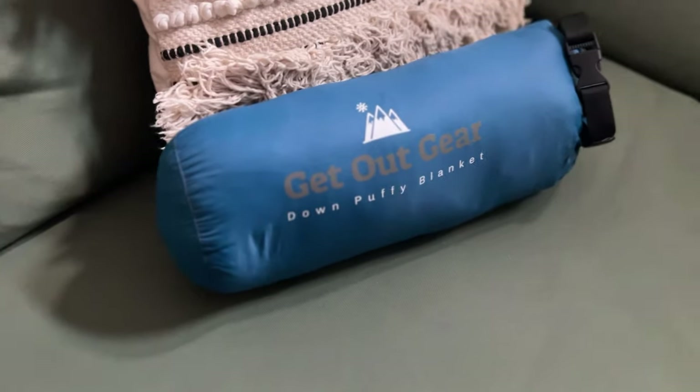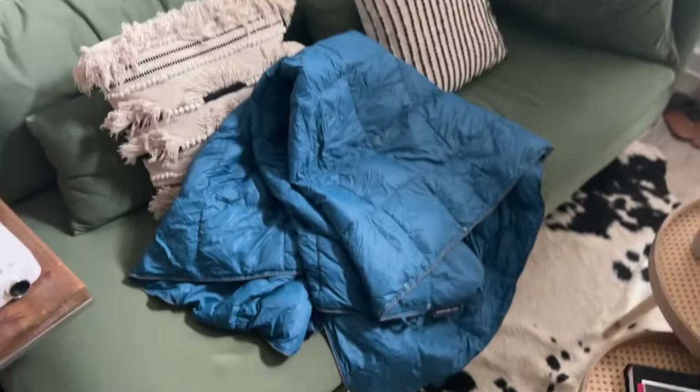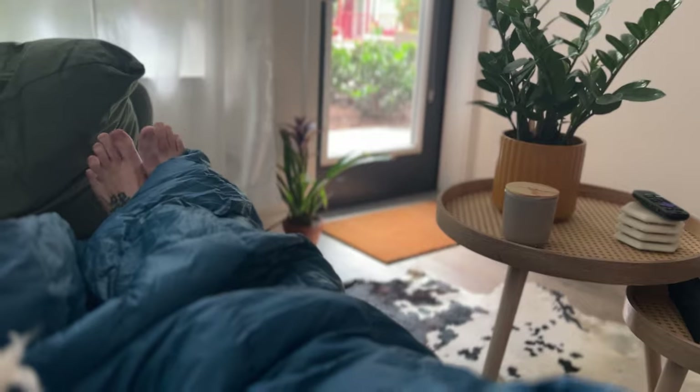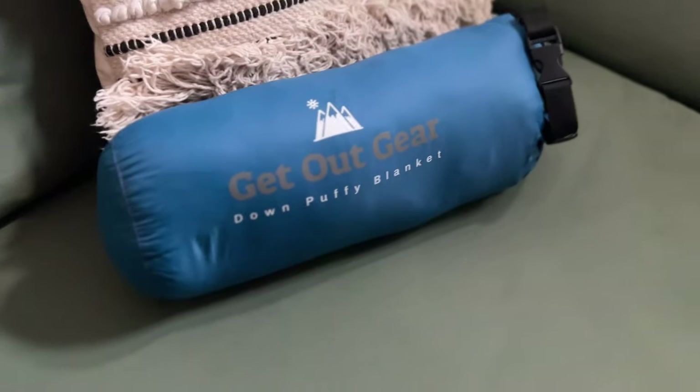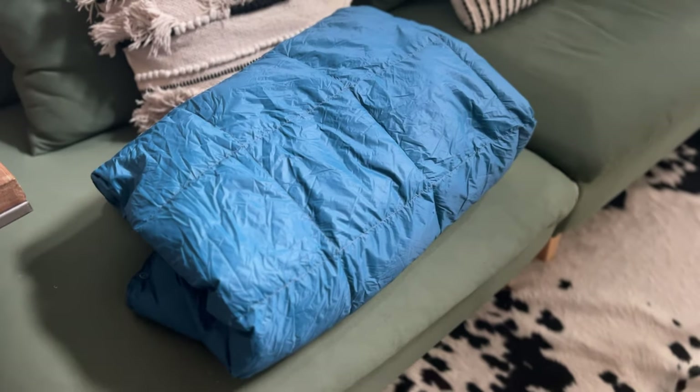The last two items are more bikepacking-related. The first is the Get Out Gear Buffy Blanket. Get Out Gear reached out earlier this year and asked if I'd be interested in trying one of their blankets — I said hell yeah. I use this thing all the time; in the winter I just use it on my couch. I've brought it camping with me. It's a super lightweight, really compact down blanket that is really affordable — I think it's around 60 bucks on Amazon.